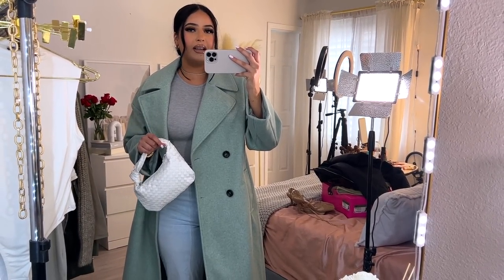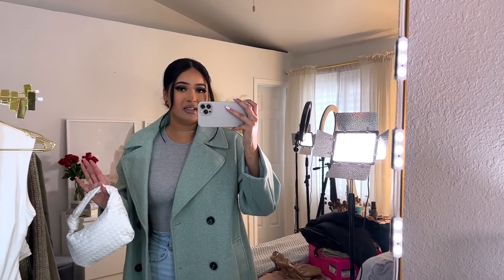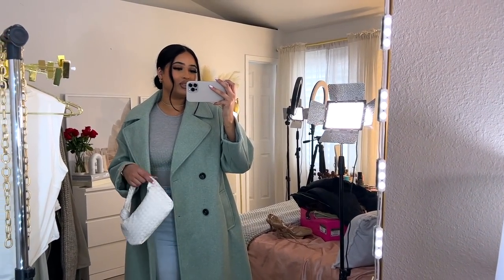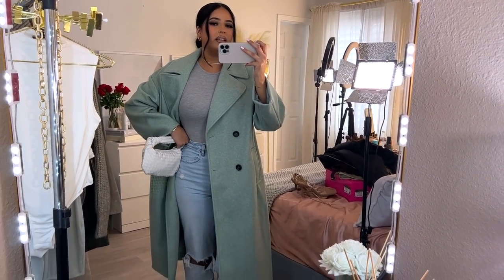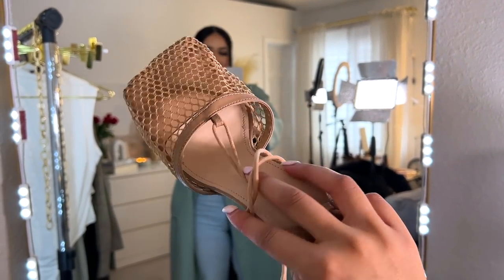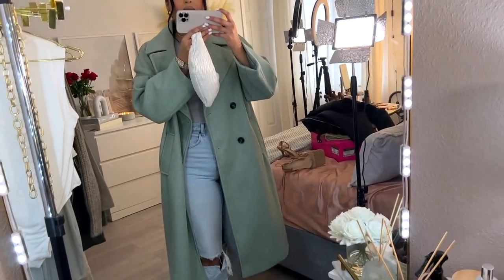This outfit is inspired by Lori Harvey — she did something like this, ten times better, and I wanted to do something similar. I'm wearing a top from Naked Wardrobe, these are Abercrombie Curve Love jeans which I absolutely love and have had for a whole year. I recommend them to everyone struggling to find good straight jeans with curves. I feel like this look would look great with heels from Shein, or boots, plus my little white bag.